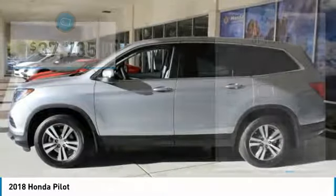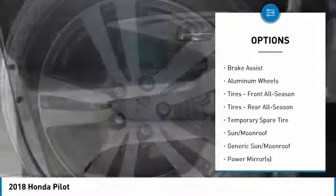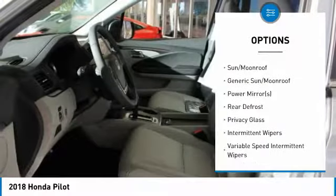Here are some of this vehicle's great options: steering wheel, audio controls, keyless entry, anti-lock braking system, power passenger seat, power lift gate, Bluetooth.